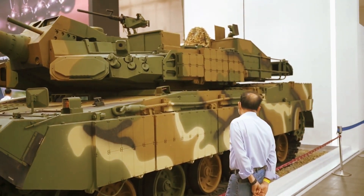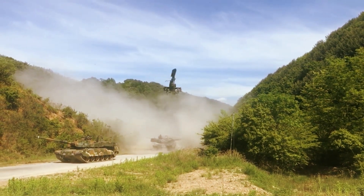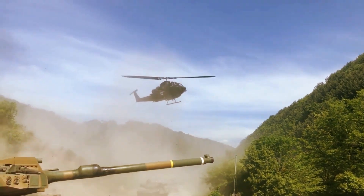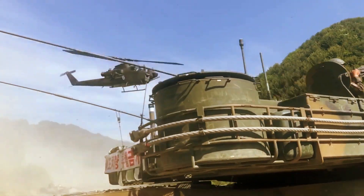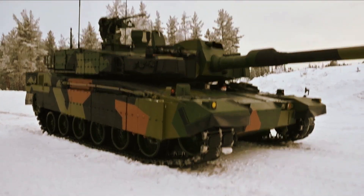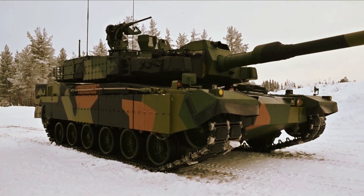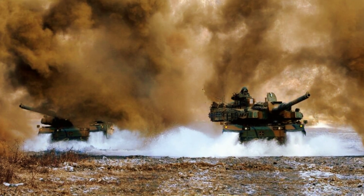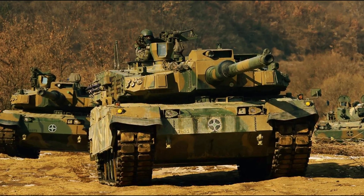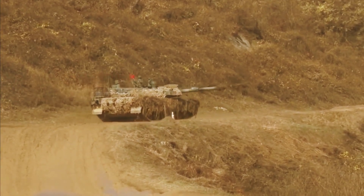The K2 is a mobile tank capable of reaching speeds of 70 kilometers per hour, accelerating from 0 to 32 kilometers per hour in just 8.7 seconds. In off-road conditions, the K2 can maintain speeds of up to 52 kilometers per hour. Designed for rugged battlefield terrain, the K2 can climb 60-degree slopes and scale 1.8-meter-high vertical objects.